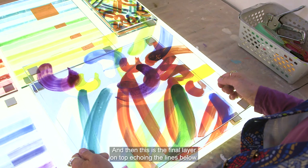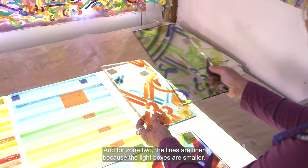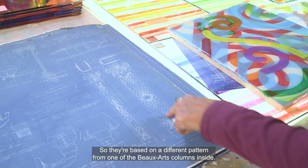For zone 2, the lines are finer because the light boxes are smaller, so they're based on a different pattern from one of the Beaux-Arts columns inside.